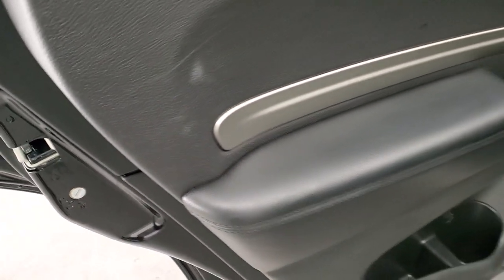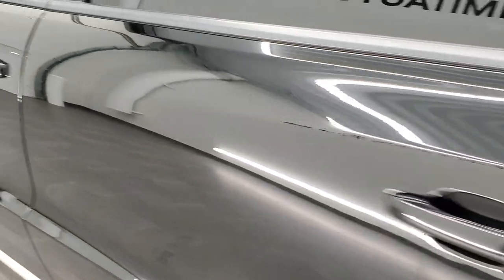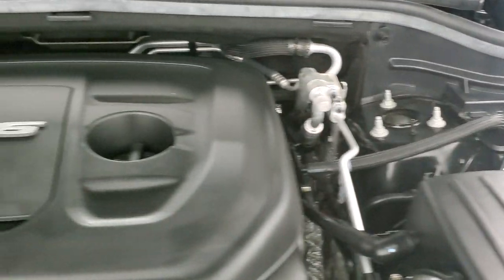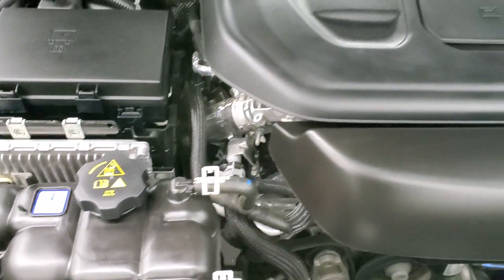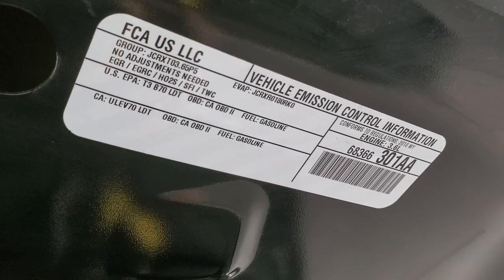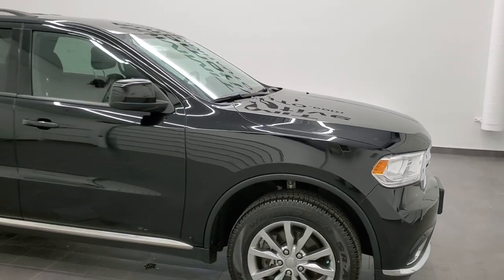Child safety locks on the back doors. One quick thing to show you: it does have the capless fuel fill, which is a really nice feature. Under the hood we have the 3.6 liter award winning Pentastar V6 motor. The engine bay is very clean and you can hear it runs very smooth. This Durango has been fully safetied and inspected by our service shop. It has a fresh oil and filter change, all fluids have been checked and topped off, and it has 4 brand new tires — 100% ready to go.